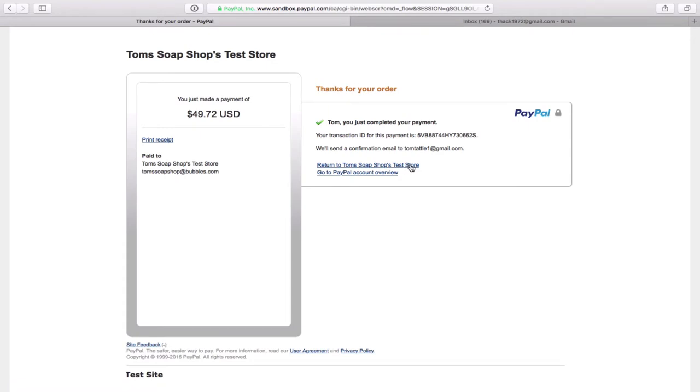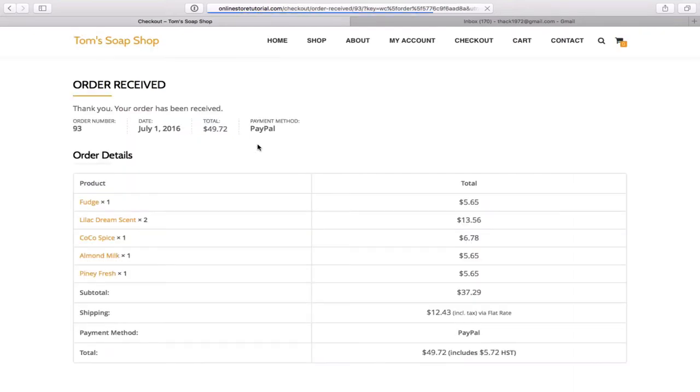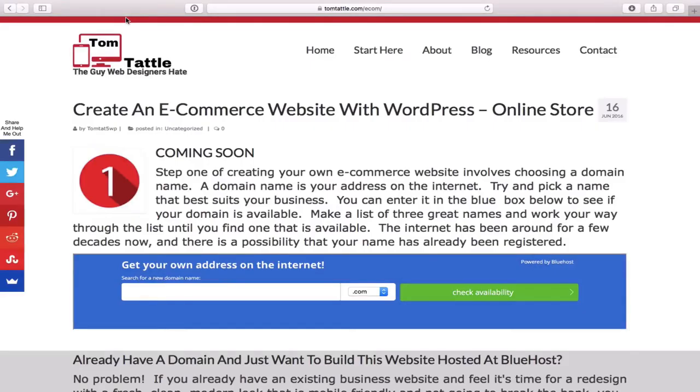We will click on proceed to PayPal, quickly enter the password and log in. You'll see the order summary and total. PayPal shows a confirmation asking whether to use the bank account, converting from US dollars to Canadian dollars. Simply click pay now. The customer will then have the chance to click to return back to your store, and within 10 seconds you'll be redirected back. You'll also receive an email confirmation that you have a new customer order with a summary — another helpful feature with the WooCommerce platform.